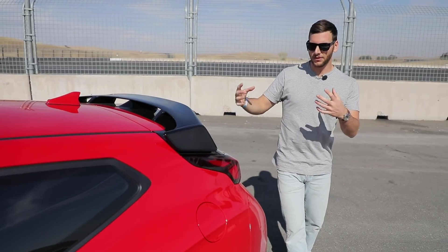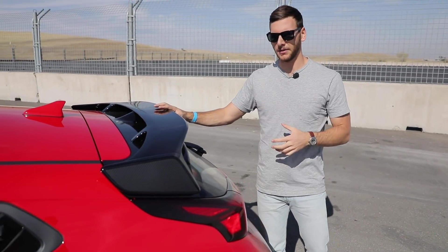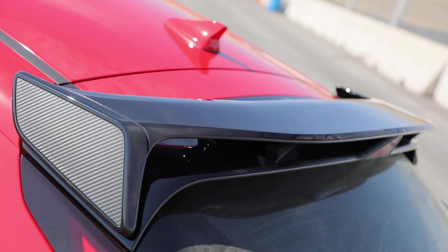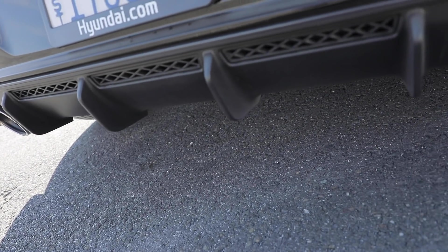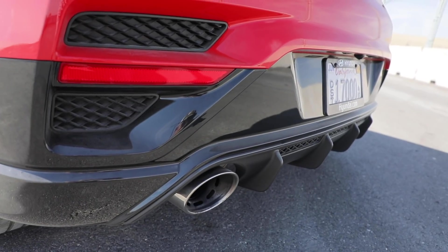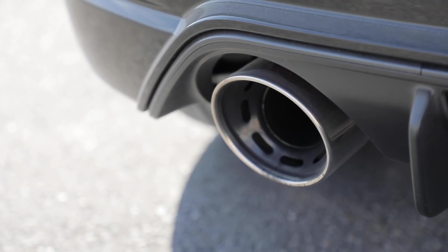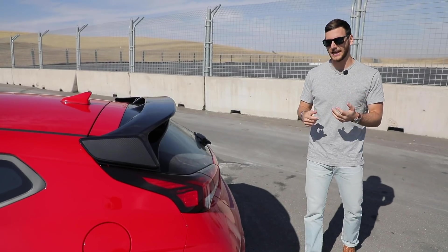Here we arrive at some of the more distinctive aerodynamic components of the Veloster N. We've got a double-level rear spoiler, down here a unique rear fascia with an integrated diffuser and two big oval exhaust ports, and that isn't just for looks.